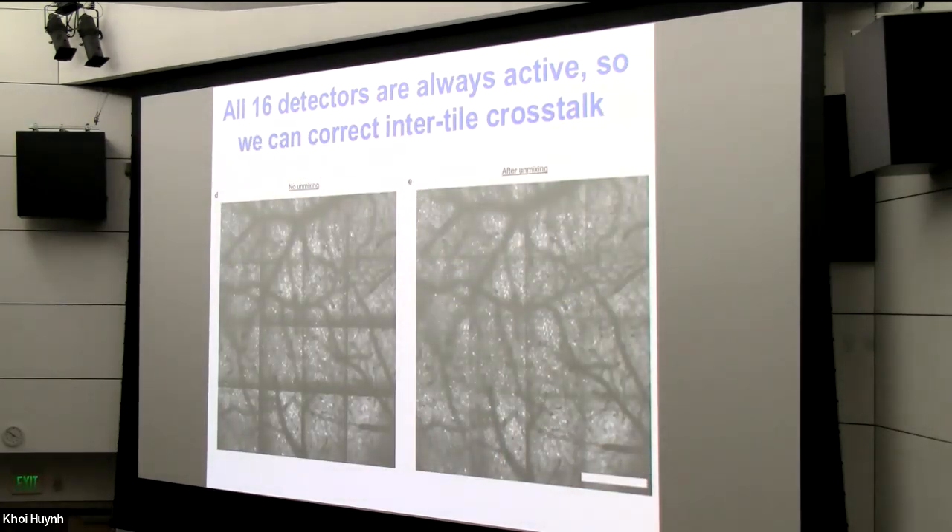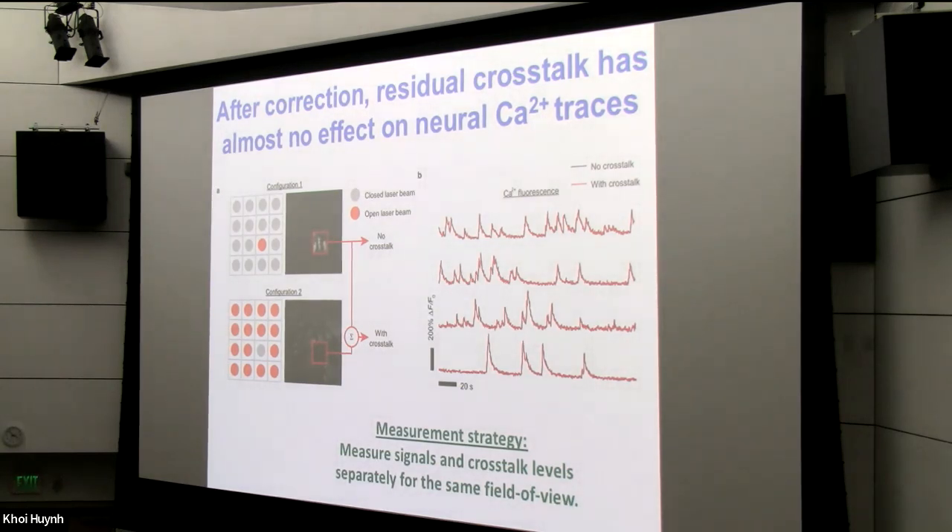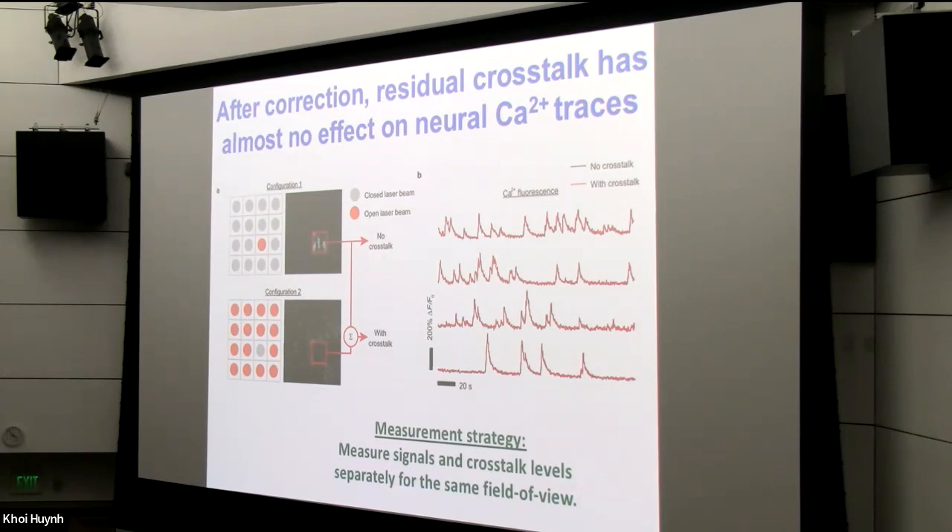All 16 detectors are always active. In any one cycle, four detectors catch the primary fluorescence signals from the four corresponding beams; the other 12 catch fluorescence photons that may have scattered across imaging tiles. However, we can generally figure out which tile a photon has scattered from if it lands in one of these other 12 tiles — allowing us to computationally unmix the crosstalk. After unmixing, we can record neural calcium activity traces quite faithfully, as verified by control experiments recording signals with only one beam on and comparing to the crosstalk case.